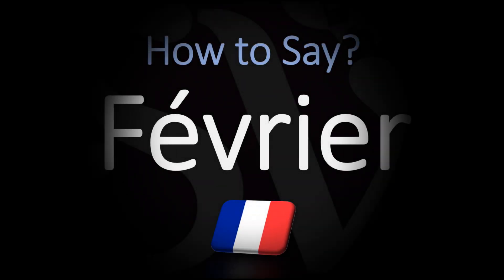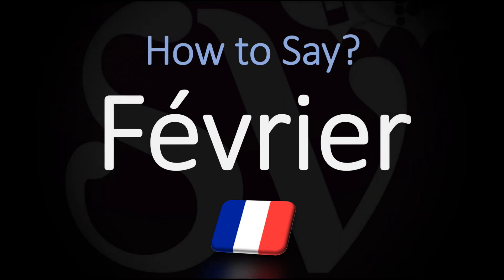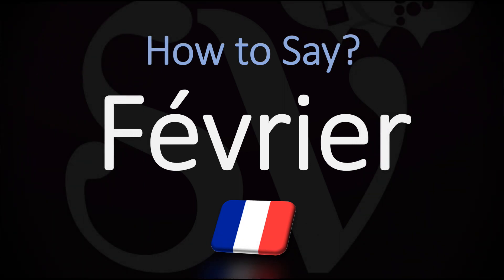Bonjour! We are looking at how to say and how to pronounce with the typical French pronunciation the month of February in French. This word, F-E-V-R-I-E-R — how do you go about pronouncing this in French?